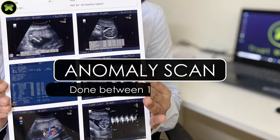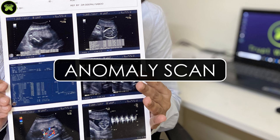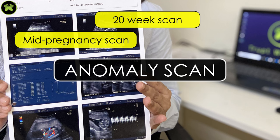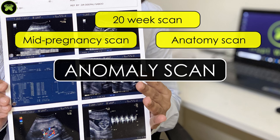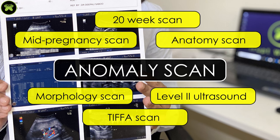This scan is done between 18 to 22 weeks of pregnancy. It is also called a mid-pregnancy scan, 20-week scan, anatomy scan, morphology scan, level 2 ultrasound, and also TIFA scan at various places.